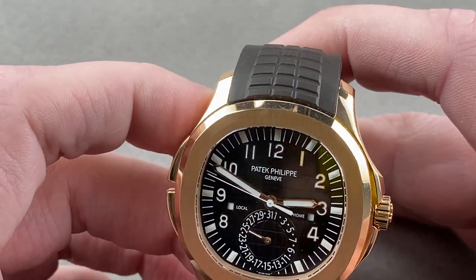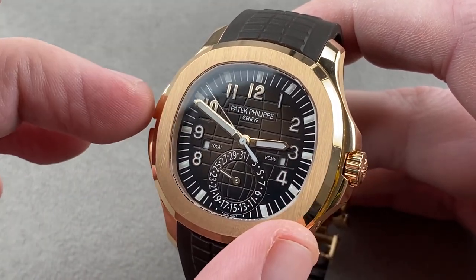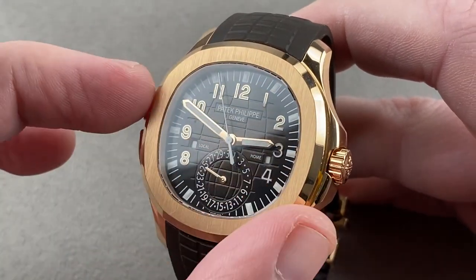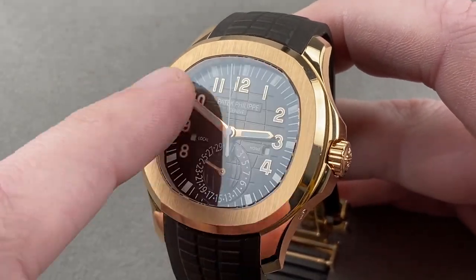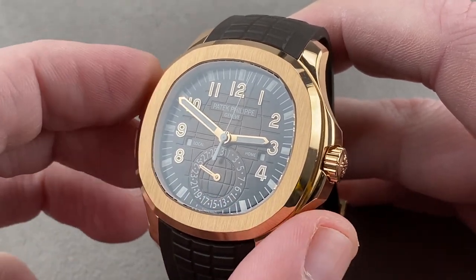The dial is best described as a sort of brown-bronze fade — it's lighter at the center. It's a metallic fade and darker at the edge. We have rose gold hands and rose gold appliqué Arabic numerals. We have that geosphere cut for the dial, and then a smaller one inside the radial date indicator at six o'clock.